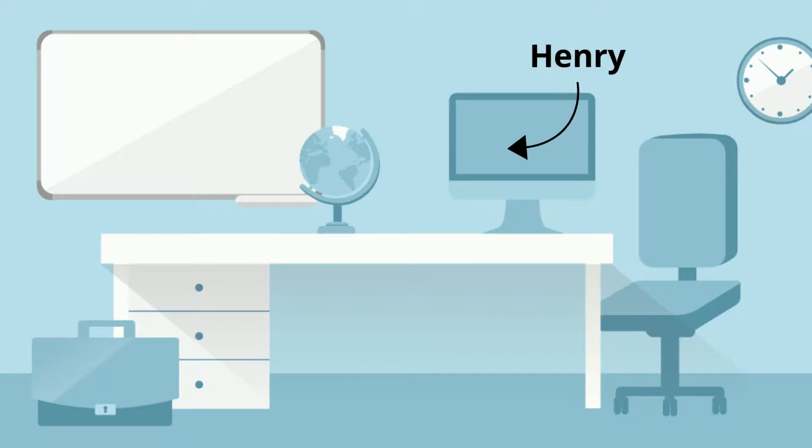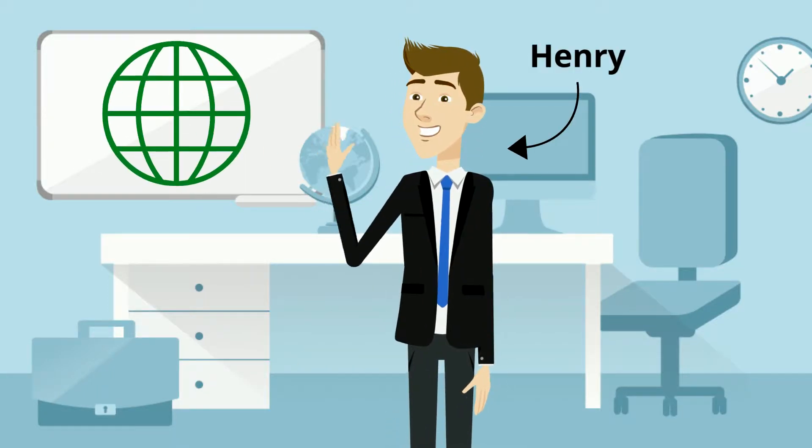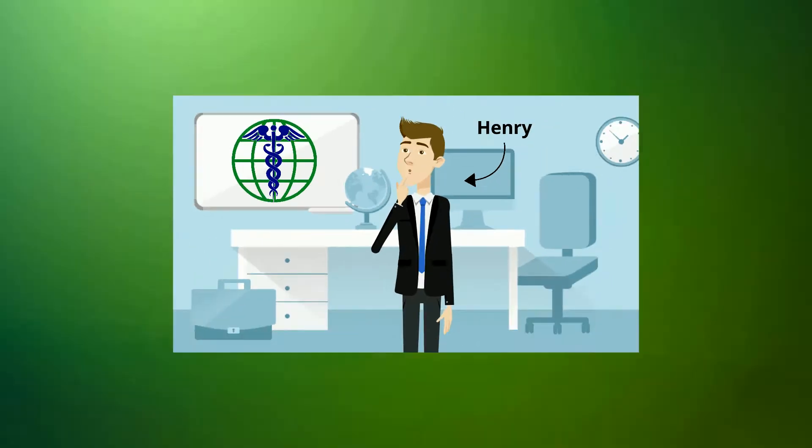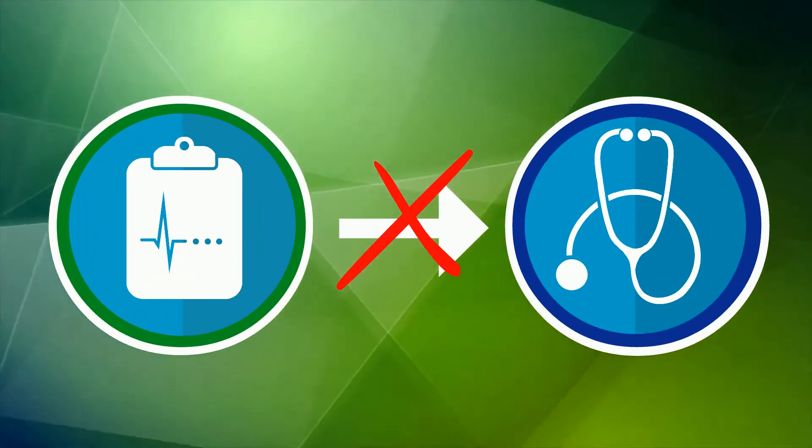Say hello to Henry, who is an executive at a medical software company that wants to integrate with other medical software systems. Henry's major concern is that his system doesn't easily integrate with the other systems used by his clients.